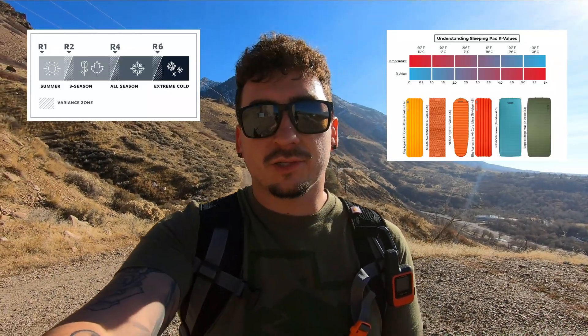Unlike sleeping bags, sleeping pads use a system called the R-value system. The R-value is how well your sleeping pad resists losing heat to the ground. So the higher R-value you have, the warmer you'll sleep. Fortunately, recently a few companies came together to standardize the R-value system, because before it wasn't quite as accurate as they would have liked. But now you can kind of bank on the R-value of your pad being the holy grail.